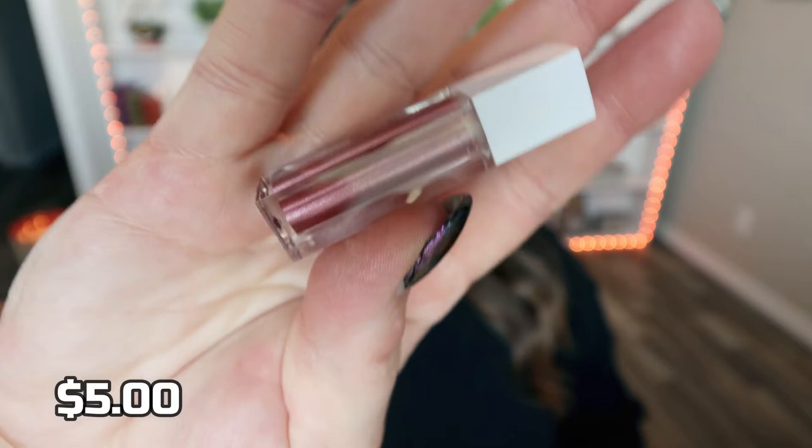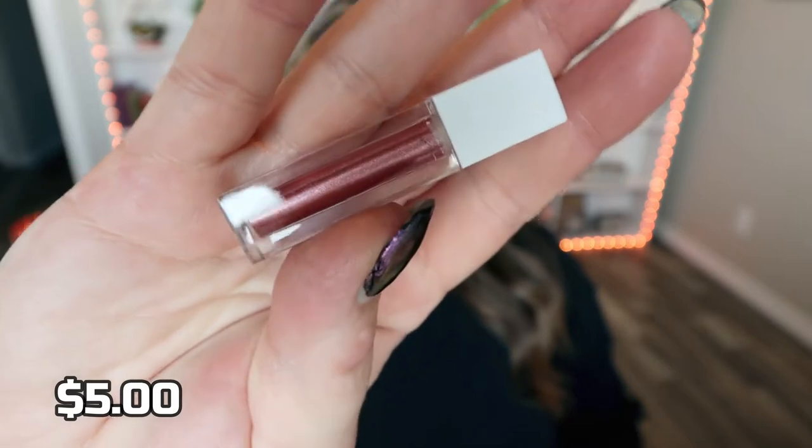So let's jump in to unboxing the Ofra Mystery Box. Here she is — I have literally just opened the tape. Here's a little sneak peek at what's inside. There are a lot of products in here. We're going to start with this little guy on top, which looks like a deluxe size of their liquid lip.